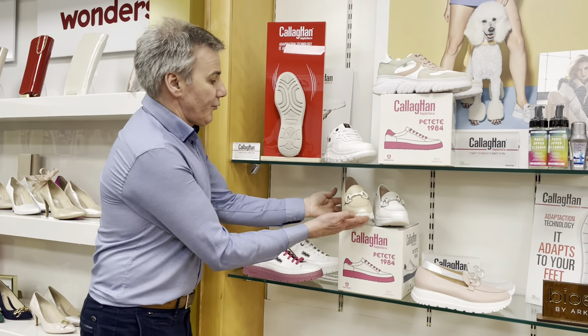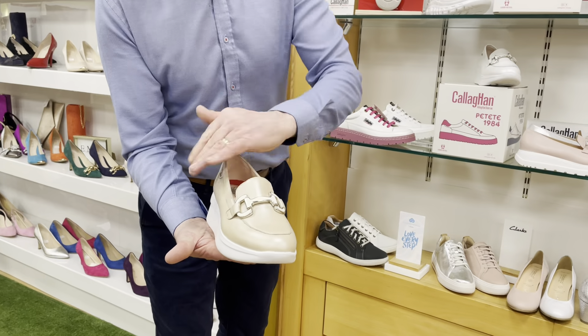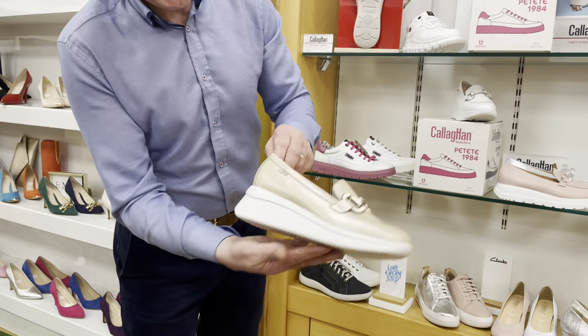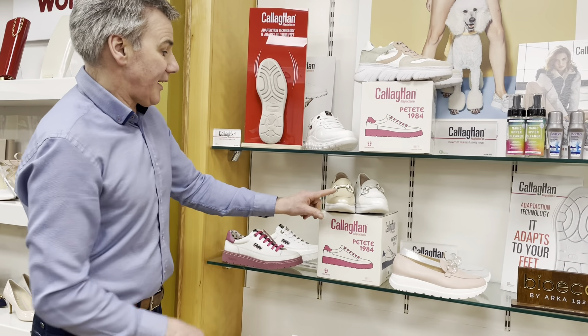They also do a more formal version — so this would be the loafer. There's lovely hardware on that, a lovely buckle, a nice bit of work. And again, it's a pearlized leather. The branding is subtle as well on them — white and just like a camel colour.